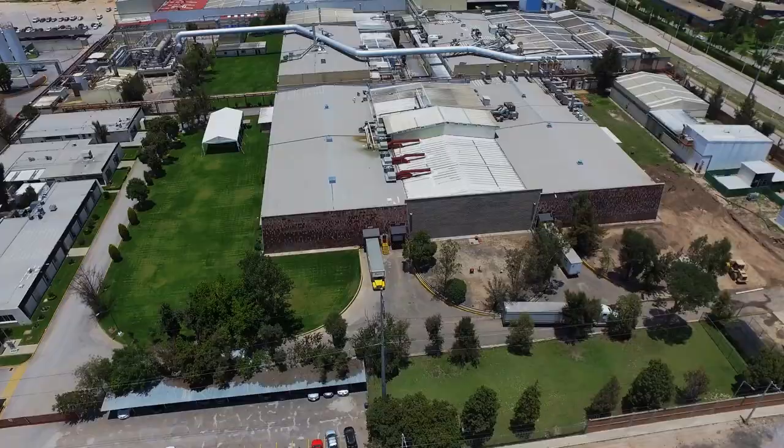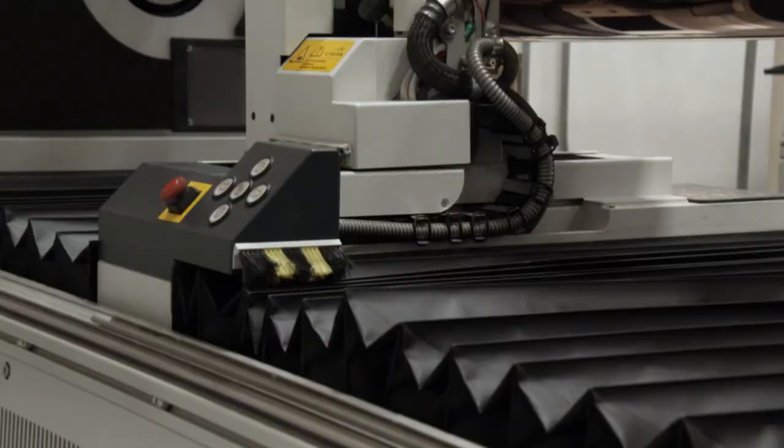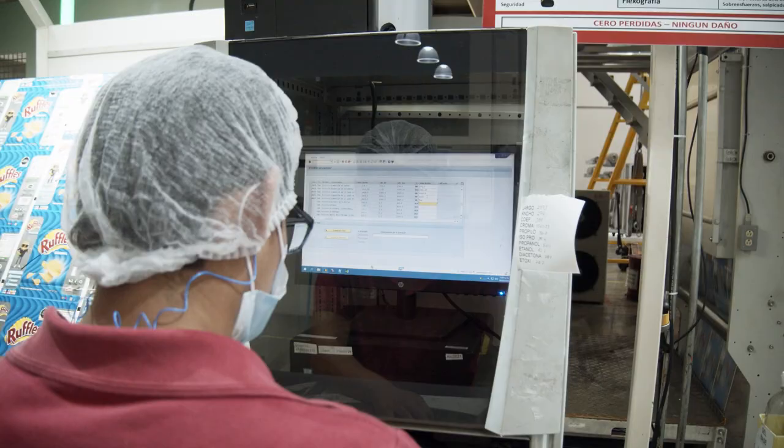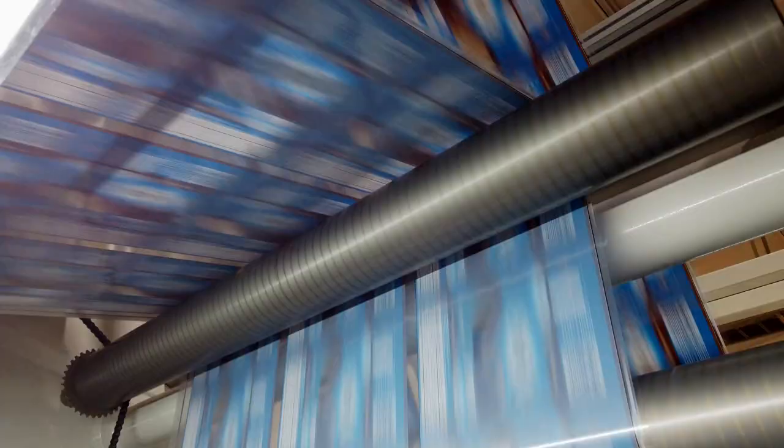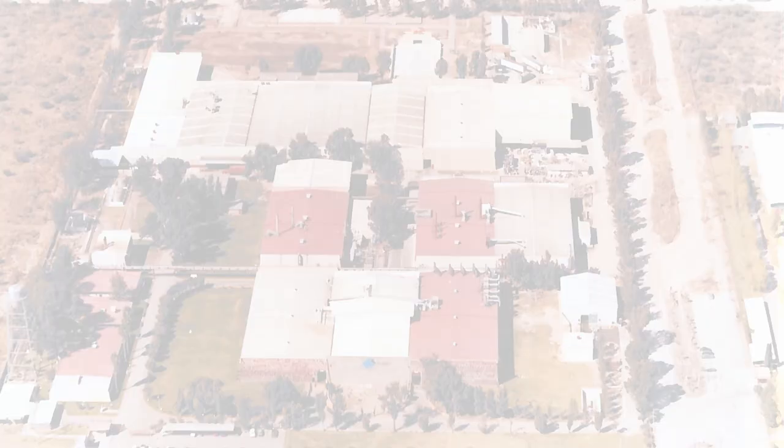Welcome to this journey through the facilities of a company that has managed to combine state-of-the-art technology with the talent and expertise of its personnel. Aluprint, one of the three largest manufacturers of flexible packaging in Mexico.